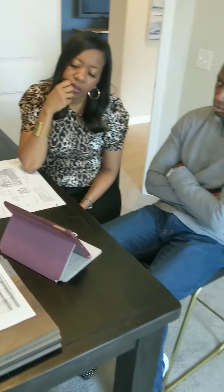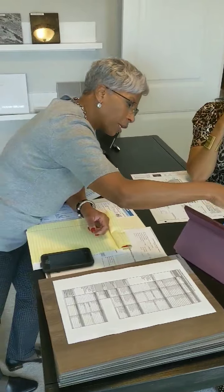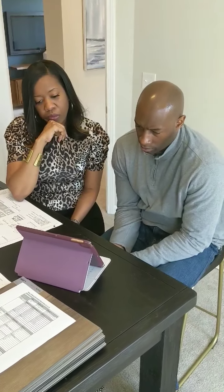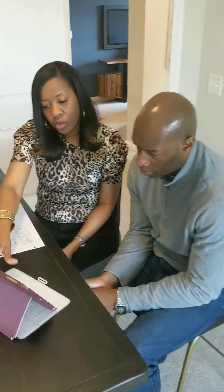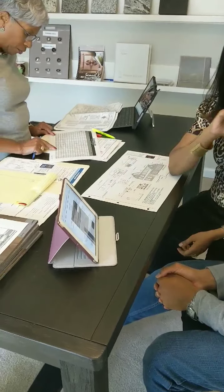Here you can see she's provided us with the rendering, and you can see all of the rooms and kind of see where the elements of the scheme will be on the home. That was very helpful to have that diagram of exactly what the home is going to look like as we were making these choices.